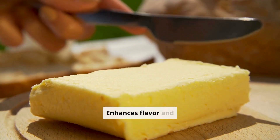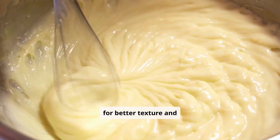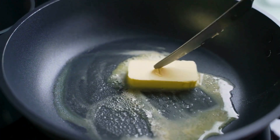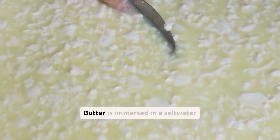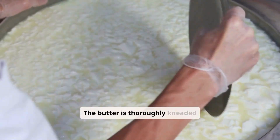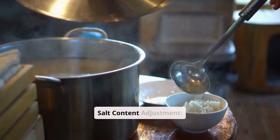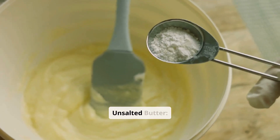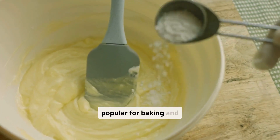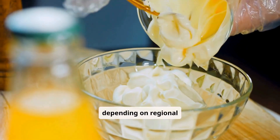Salting enhances flavor and acts as a natural preservative, and also regulates moisture content for better texture and spreadability. Types of salting include dry salting, where fine salt is evenly distributed over the butter, and brine salting, where butter is immersed in a saltwater solution for even salting. The butter is thoroughly kneaded or mixed after adding salt to ensure uniform distribution. Factories tailor the salt content based on market demands: unsalted butter contains no added salt and is popular for baking and low-sodium diets, while salted butter contains 1–2% salt depending on regional preferences.